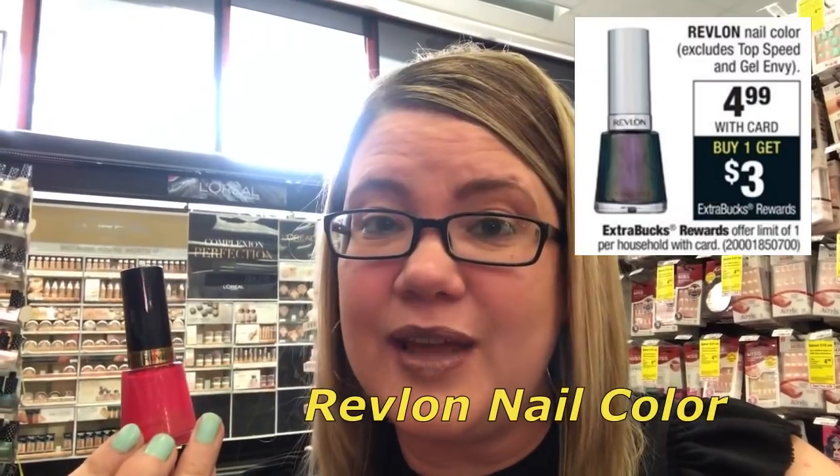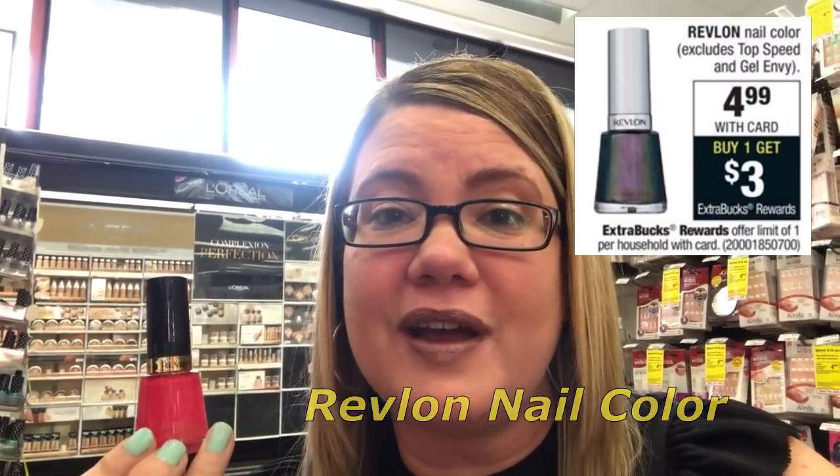The Revlon nail polish is on sale for just $4.99. When you buy one, you're going to get a $3 extra buck reward — a terrific deal, but it does have a limit of one. Grab one for $4.99. In our 4/8 SmartSource, we have a $1 off one coupon — that makes it $3.99. You'll get back a $3 extra buck, making this just $0.99. And a really great tip: if you have a $3 off of $12 makeup CRT, you could do the Sally Hansen and this deal together — that will make all three products completely free and a $1.03 money maker.